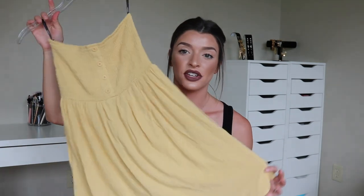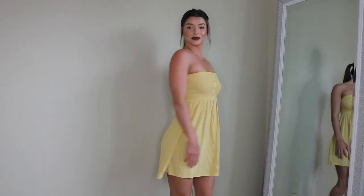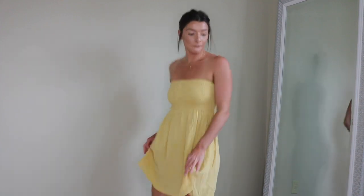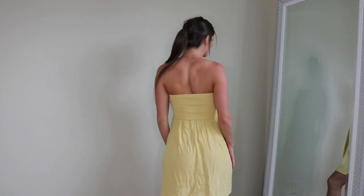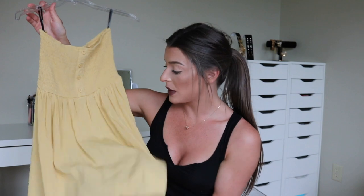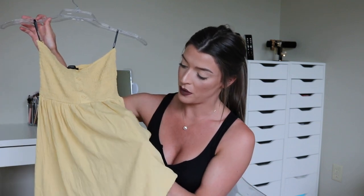The last yellow dress is the most simple one I got — it's a going-to-a-pool-party dress. I actually wore this to a pool party the other day and it looked so cute. This is the Smocked Tube Dress. It has cute little buttons down the middle for a little extra something. It's super flowy and a little bit see-through, so just wear nude underwear and you won't be able to see anything. This was only $17.90.